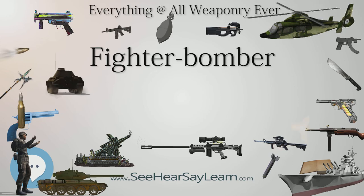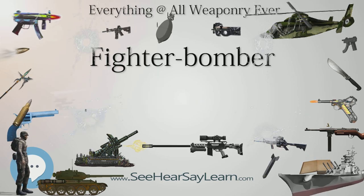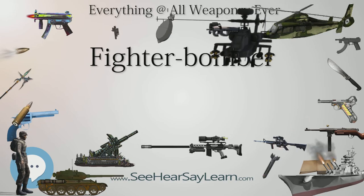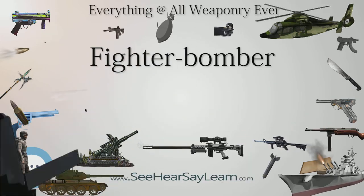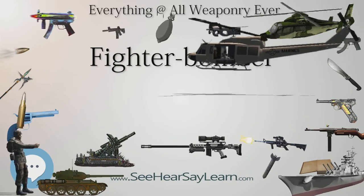On April 10, 1940, 16 Skuas operating from RNAS Hatston in Orkney under Commander William Lucey sank the German cruiser Königsberg, which was tied to a mole in Bergen Harbour. The Germans recorded five hits or near misses, and as the ship started to sink, electric power failed, dooming the ship.